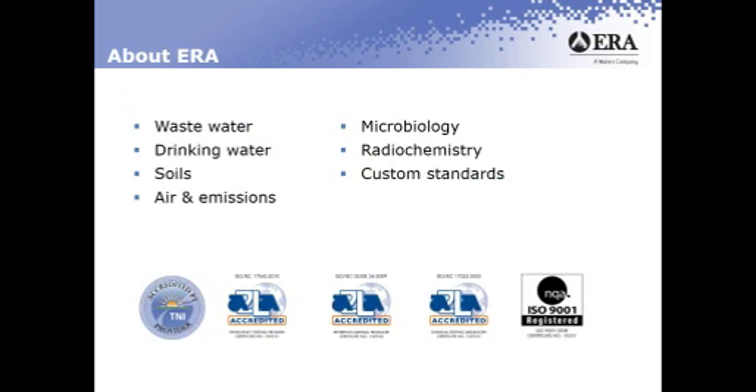Here at ERA we make various standards. We have wastewater standards, drinking water standards, soil, air and emission standards, microbiology, radiochemistry, and also custom standards.